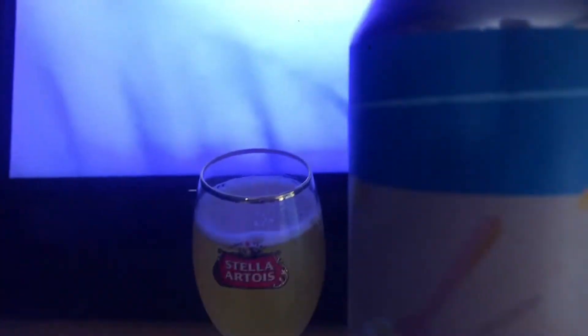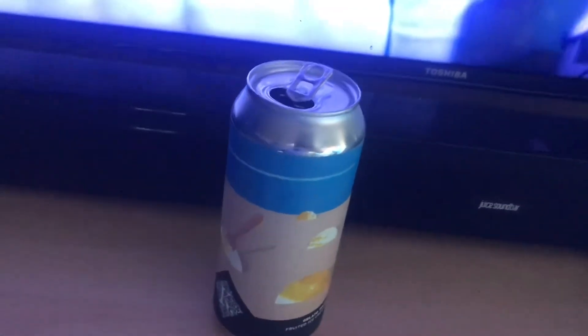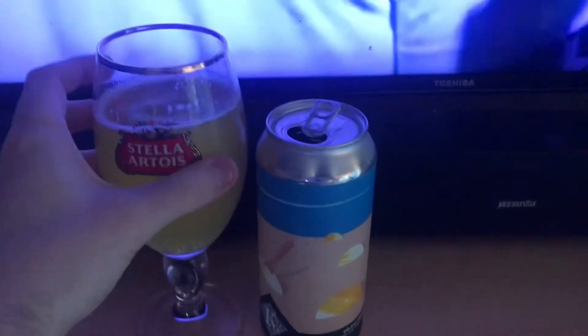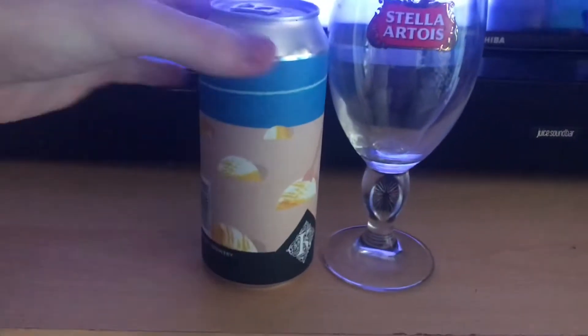It's not as sour as many other sour beers that I've had, but it's refreshing — you'll taste a little bit sour in the back of the tongue. Tastes like a little bit of a sour German, Czech-style beer, could be any of those beers, but a bit sour.